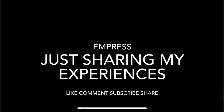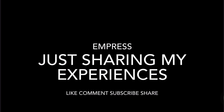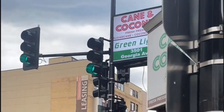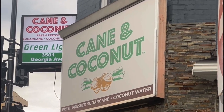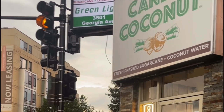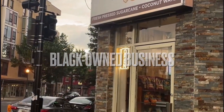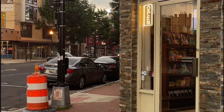I found another great find in Washington DC — a black-owned vegan raw food restaurant. I just left Cane & Coconut at 3501 Georgia Avenue. I had a long conversation with the owner and got myself a nice meal I'm going to share with you all.